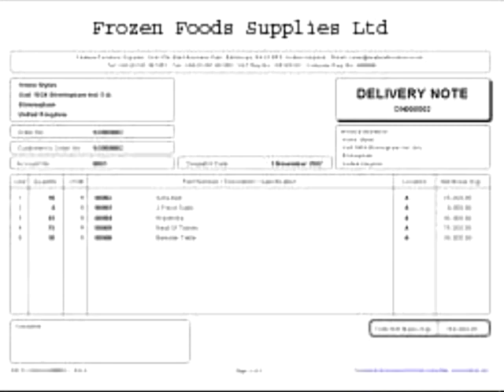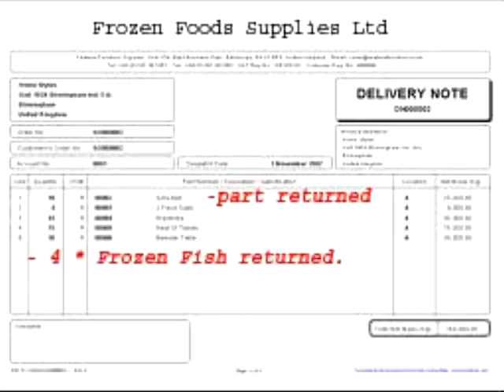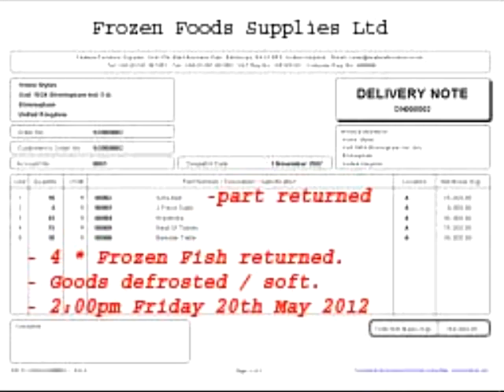If you are returning goods, it's important that people can understand what you've returned and why. For this reason, clearly mark on the delivery note the items or quantities returned, clearly write on the docket why, add the date and time of delivery, and clearly state your name or position for reference.